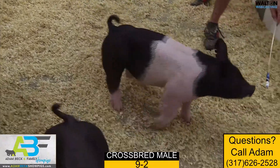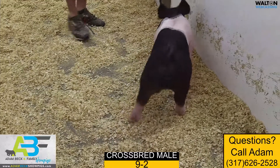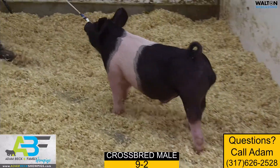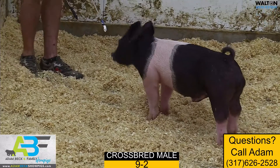A big chest that set him into motion — that thing's plenty good and mobile off both ends. I think that's an extremely good crossbred bear prospect that we like a great deal. I'd definitely take a look at 9-2.